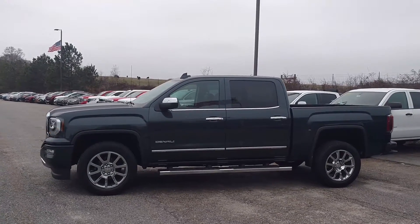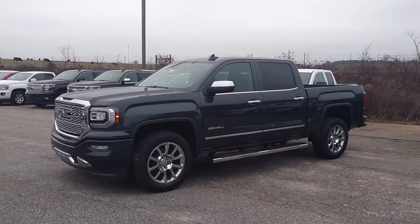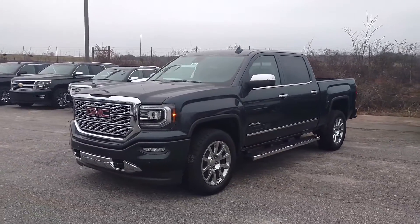Hey Sherrod, how you doing? This is Jimmy up here, Jimmy Britt Chevrolet. This is our 2017 GMC Sierra Denali.